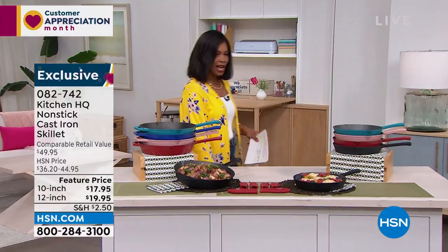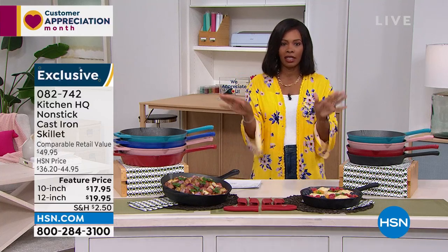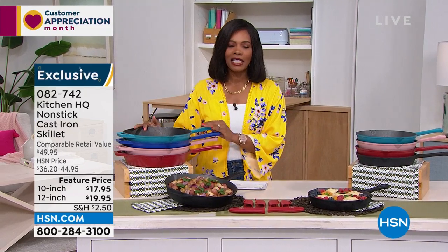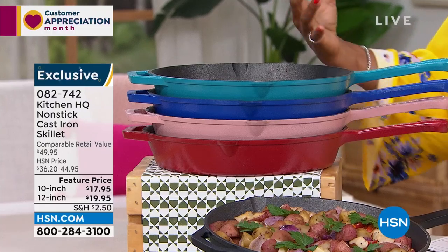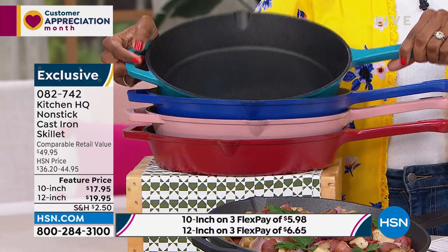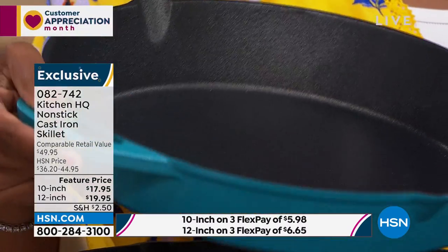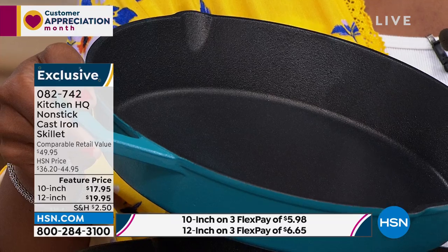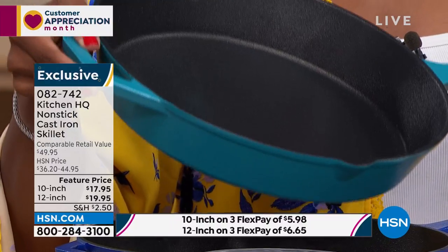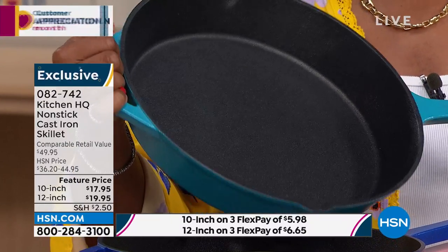Let's move to the kitchen with Kitchen HQ. What we have here is something nostalgic and modern at the same time — cast iron cooking. Some of the best dishes we've ever eaten came out of cast iron skillets: cornbread, fried chicken. We love it for heat conductivity. And from Kitchen HQ you can get it in beautiful colors — a nice heavy cast iron that's also nonstick. Regular cast iron was never nonstick. You have your choice of 12 inch or 10 inch.